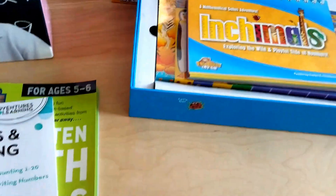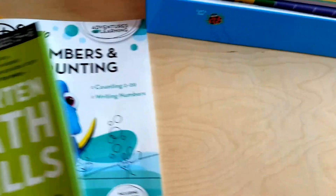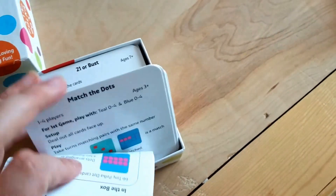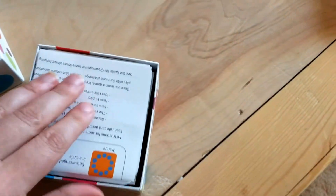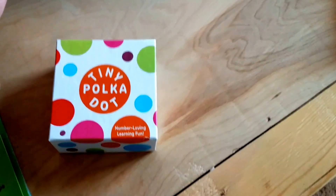So those are our main materials — Horizons and Inchimals — with the Star Wars book as reinforcement. We also have Tiny Polka Dot, a number card game with different kinds of games featuring numbers and dots. I really liked it because I want her to get a strong grasp on seeing three dots and just knowing, without counting, that it's three.